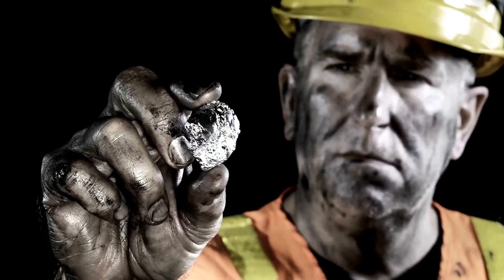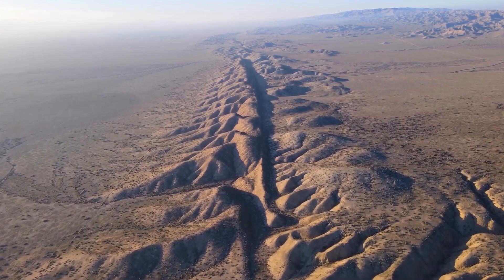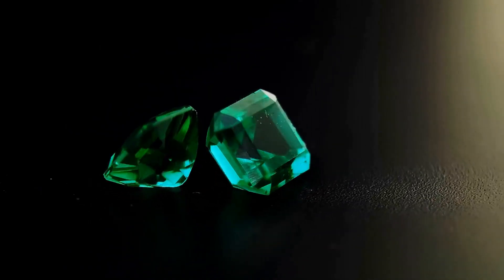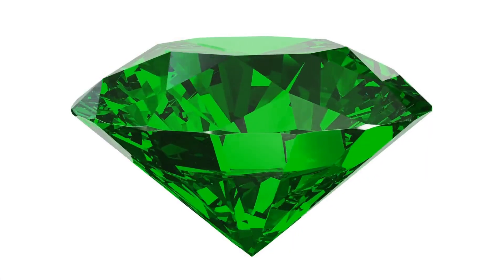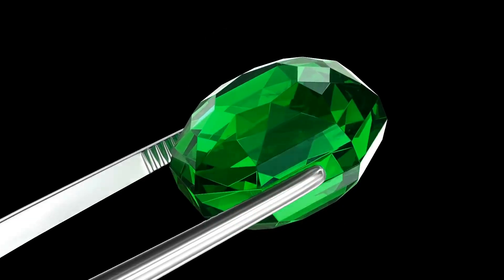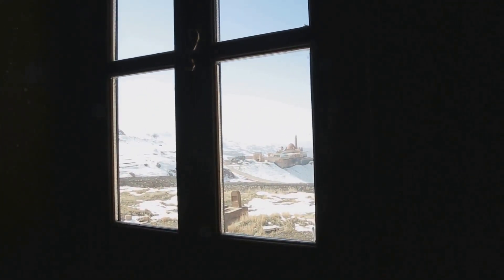When it comes to emeralds, one place reigns supreme: Colombia. This South American nation produces a whopping 70 percent of the world's emeralds — it's like the Champagne region of France, but for green gemstones. Within Colombia, the Muzo region stands head and shoulders above the rest. Nestled high in the Andes Mountains, Muzo sits on an ancient fault line where tectonic plates collided millions of years ago. Muzo emeralds are known for their intense green color and tend to have fewer inclusions, making them clearer and more brilliant.